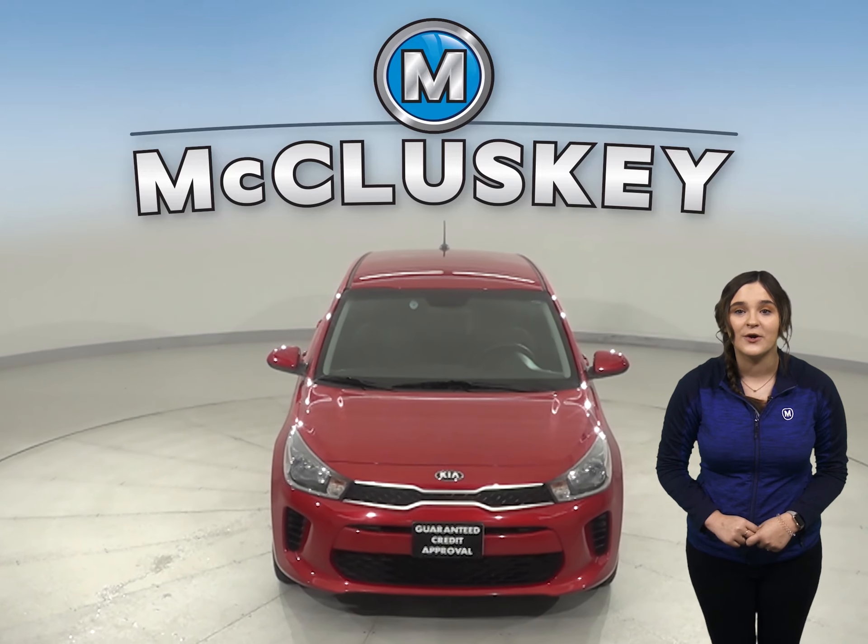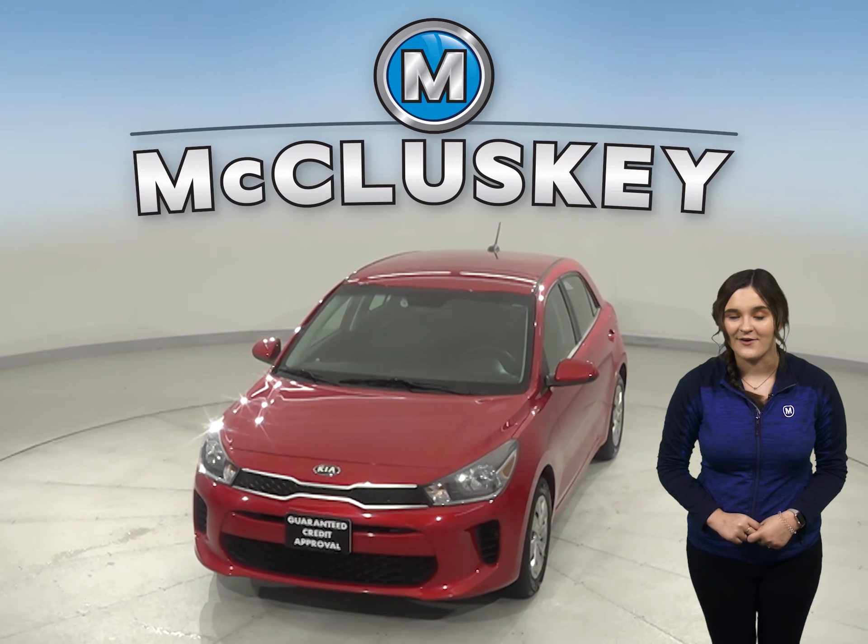If you like what you see, stop or call today and set up a free 48-hour test drive.